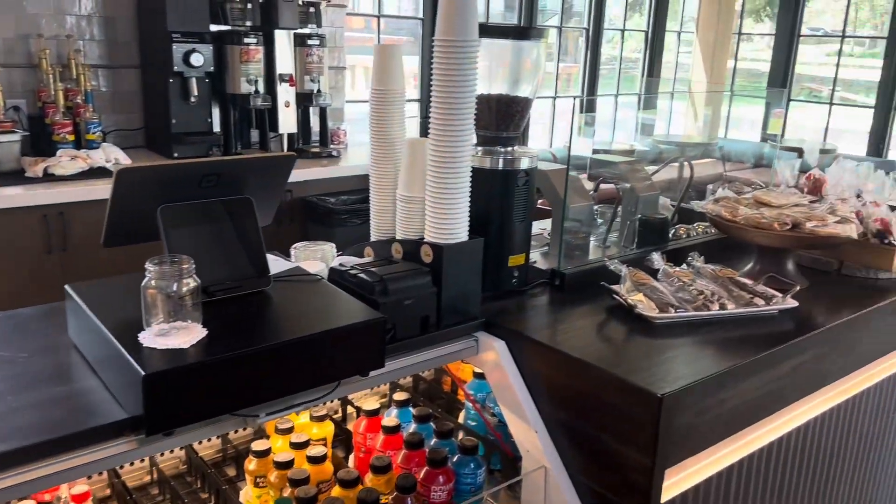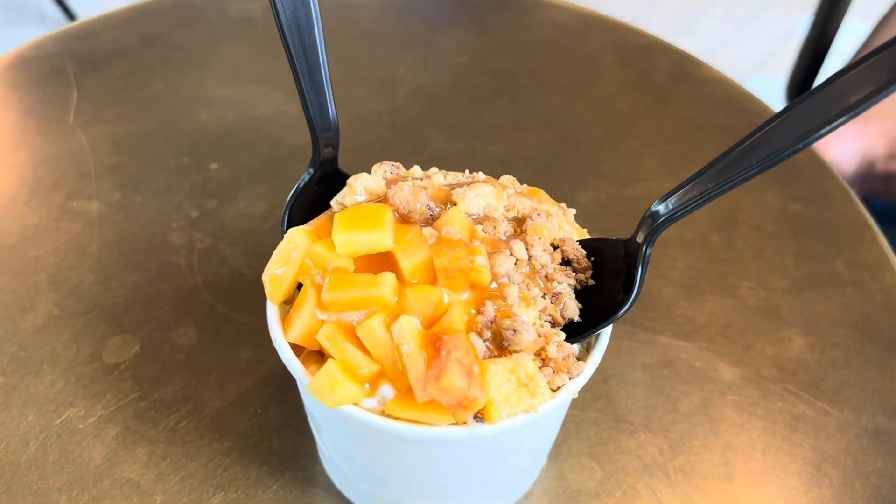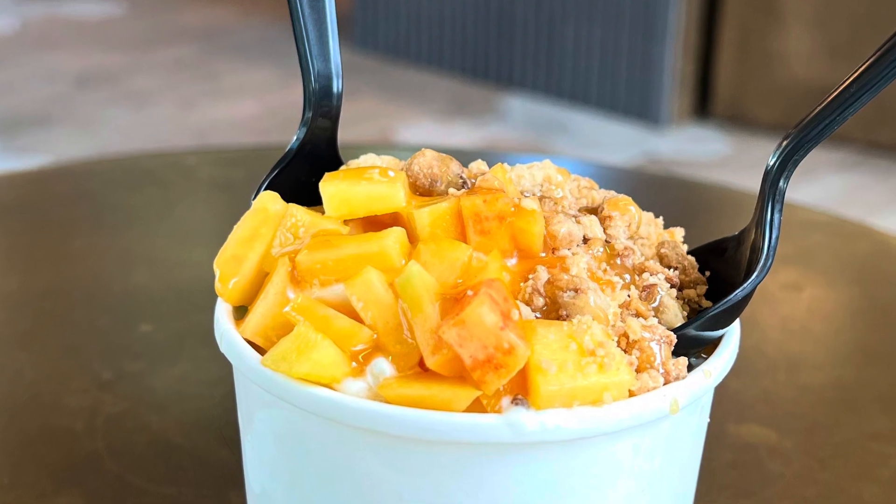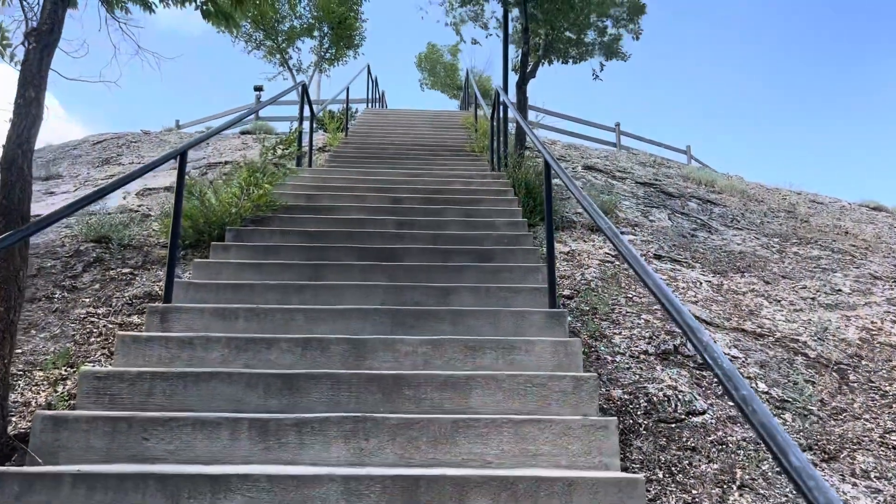We had a peach cobbler ice cream where they layer vanilla ice cream, peaches, shortbread crumbs, and caramel sauce. Oh my gosh, such a treat.